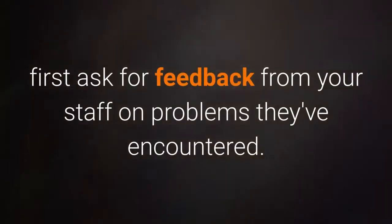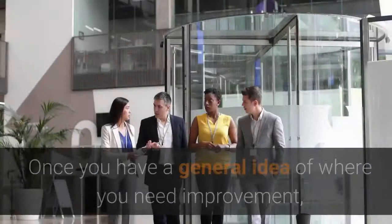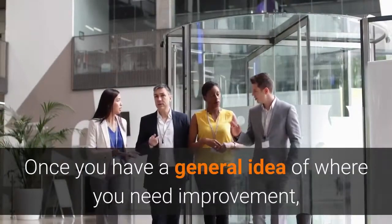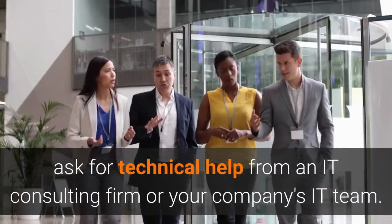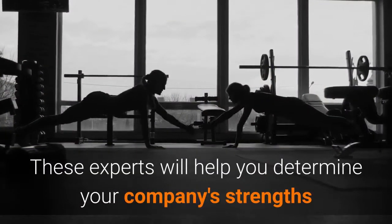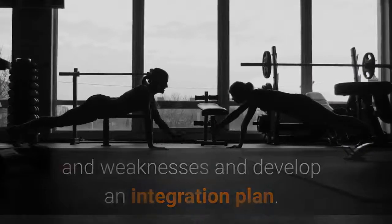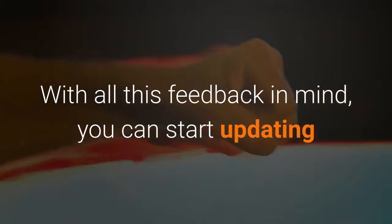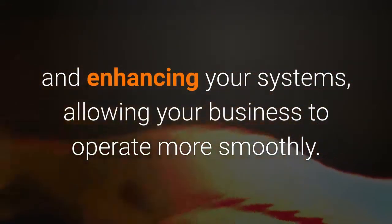When evaluating your company's needs, first ask for feedback from your staff on problems they've encountered. This will help you identify trouble spots. Once you have a general idea of where you need improvement, ask for technical help from an IT consulting firm or your company's IT team. These experts will help you determine your company's strengths and weaknesses and develop an integration plan. With all this feedback in mind, you can start updating and enhancing your systems, allowing your business to operate more smoothly.